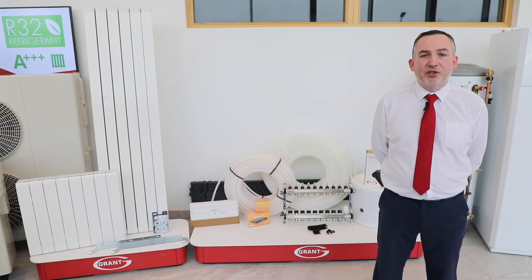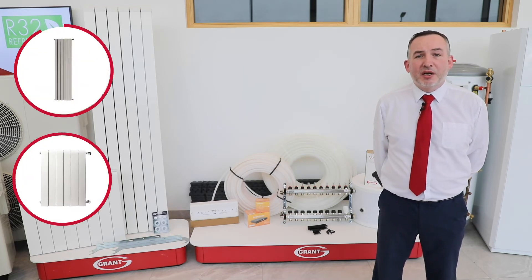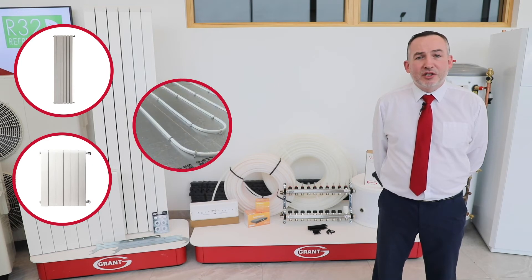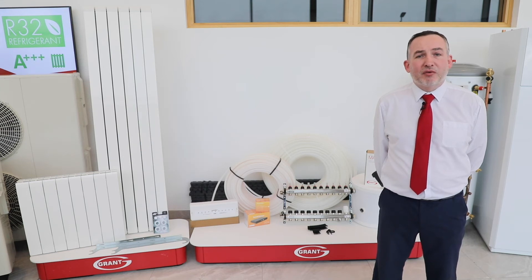Next within the package solution we have our heat emitter options: the Grant U-Flex underfloor heating system and the Grant Afinia aluminium radiators. These technologies will be used to heat each of the individual rooms within your home, and both can be controlled by the Smart Grant NEO app.